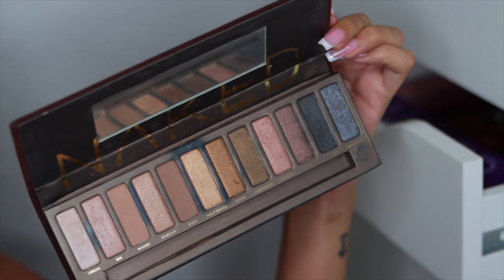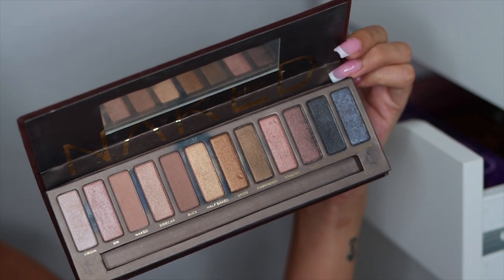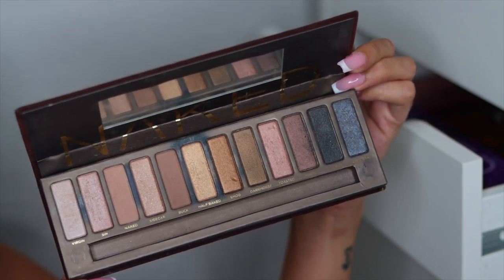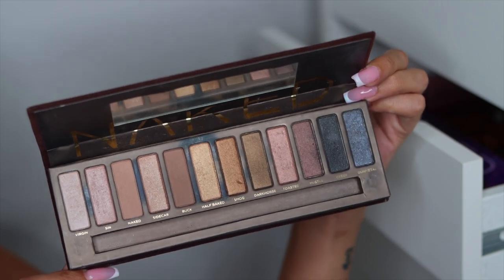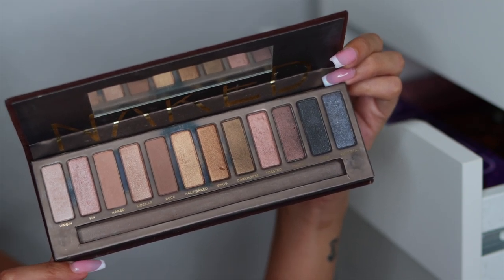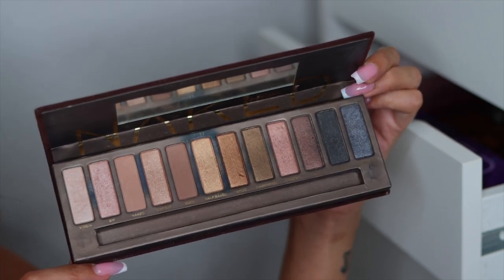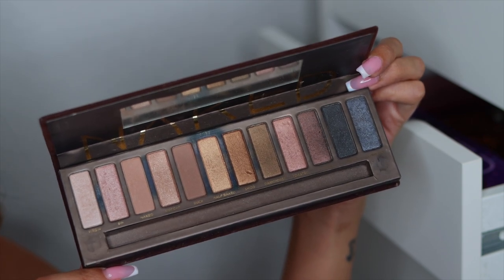Next I have the Naked palette from Urban Decay. Was this not everyone's first expensive palette? Was this not your first high-end purchase? Because it definitely was for me before I even got into YouTube. I feel like all the popular YouTubers were talking about this palette. When we look at this palette today, would you even buy this? Because I wouldn't. But it is so nostalgic — it's where my story began. So I am going to hold on to this.